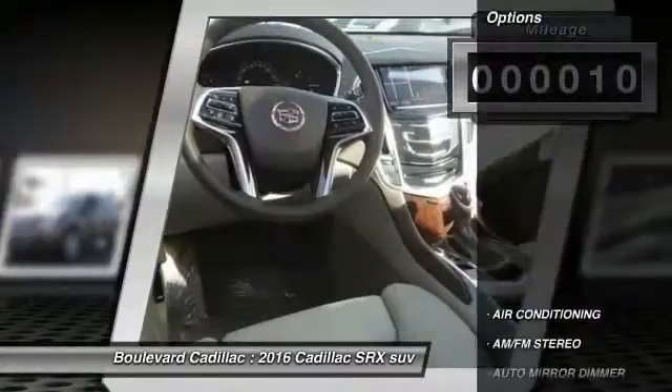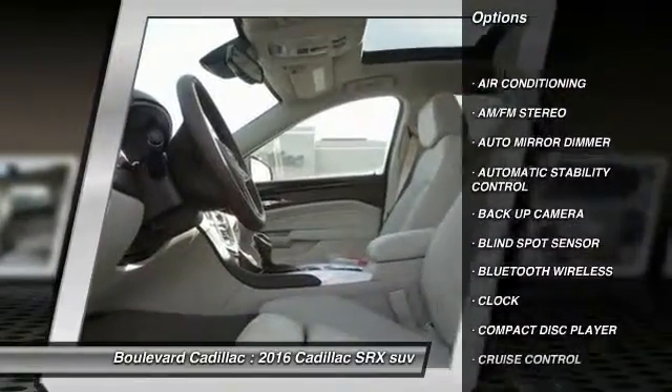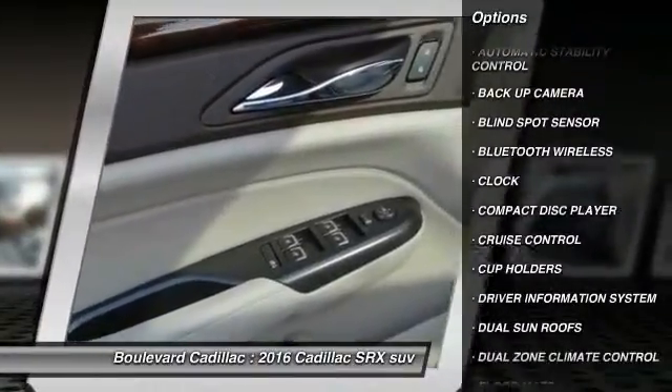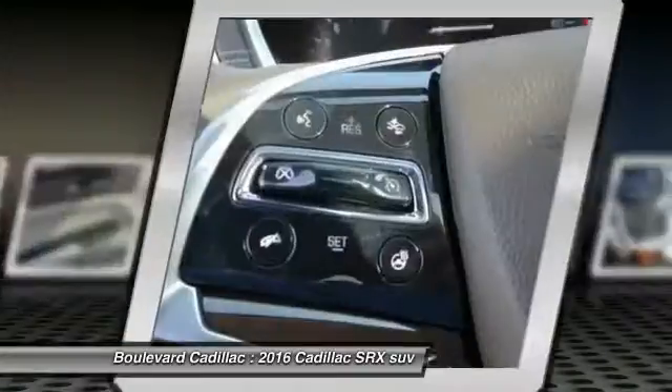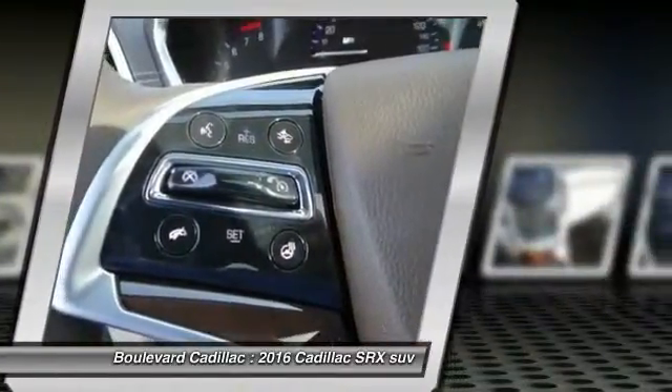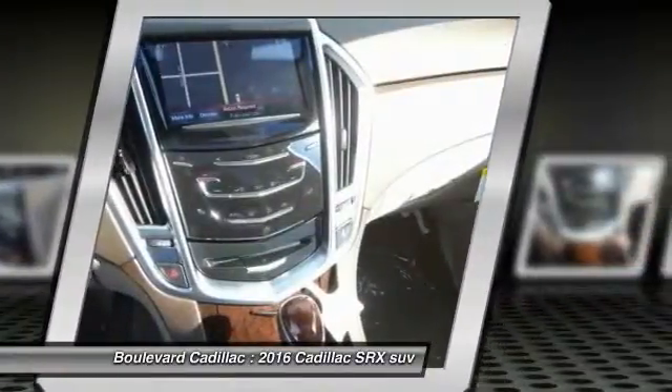Backup camera, keyless entry, traction control, Bluetooth wireless data link for hands-free phone, air conditioning front, power steering, auto dimming rear view mirror, PPO, automatic stability control, cruise control, floor mats. This beauty will make even your house keys jealous. Drive it today.